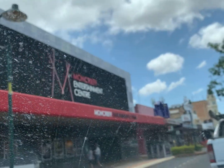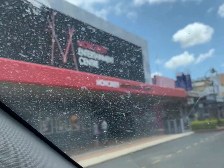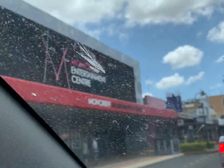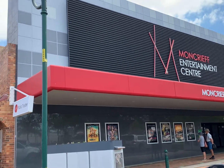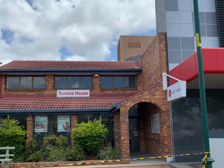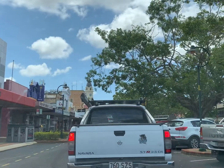That's a Moncrief Entertainment Center. I'm not sure if it's a cinema — yes, that's the cinema there. And that's the Trusty House there. And it's traffic.